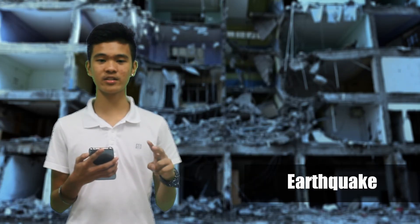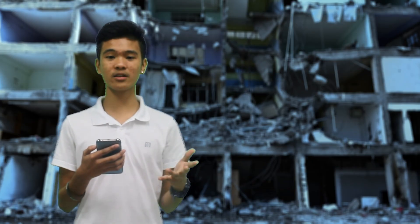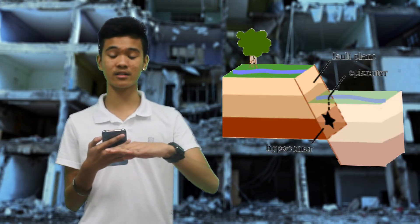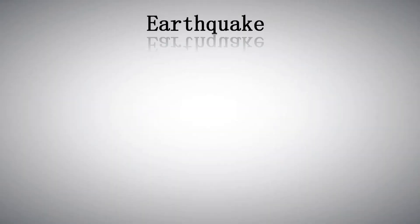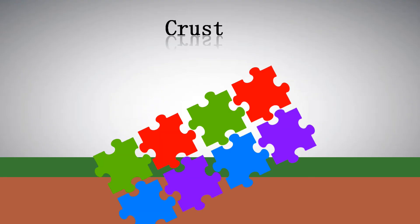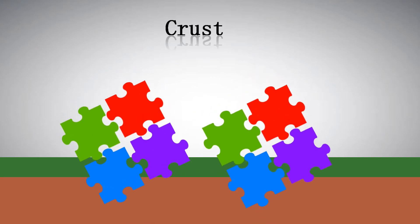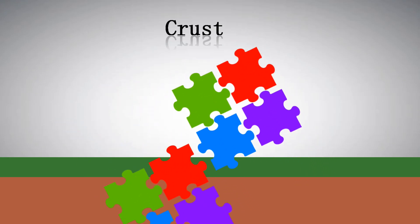An earthquake happens when two blocks of the earth slip past one another, and the surface where it happens is what we call the fault plane. The earthquake begins at the hypocenter, and above it is the epicenter. The Earth has four major layers: the crust, mantle, the outer core, and the inner core. The crust is the outermost and is made up of thin skin, like a jigsaw puzzle covering the surface of the Earth. These puzzle pieces keep slowly moving around, sliding past one another and bumping into each other — and that is an earthquake.